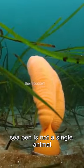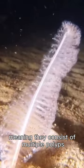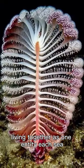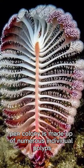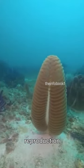A sea pen is not a single animal. They are colonial organisms, meaning they consist of multiple polyps living together as one entity. Each sea pen colony is made up of numerous individual polyps with specialized roles for feeding, reproduction, and other functions.